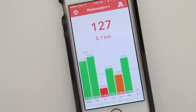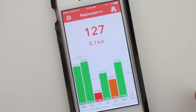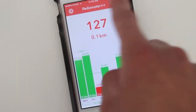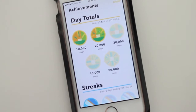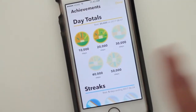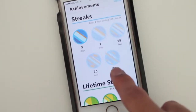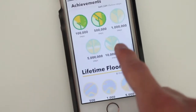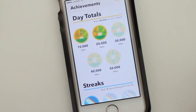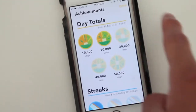Today I want to share with you guys a big update that the app released today. Now with the app there's achievements, so when you tap right there you get to see some achievements. As you can see I have two already from the day totals, streaks I only have three, so you have to get the rest of them. Just awesome achievements that you can do to keep you active and to keep you walking, which is really neat.